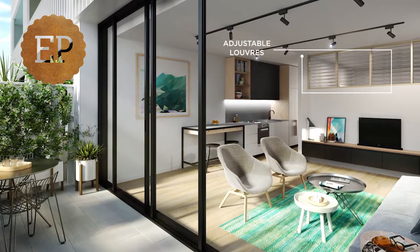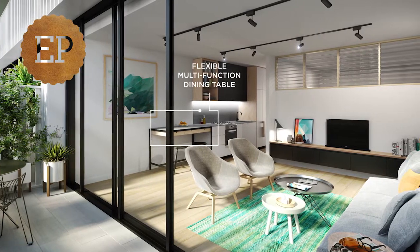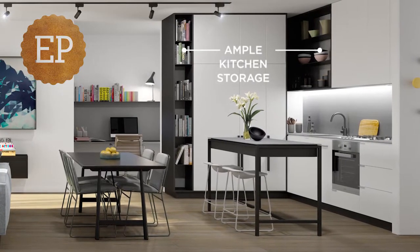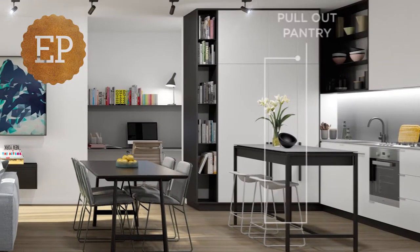The residential offering of Elsternwick Place covers one, two and three bedrooms. We've got some really interesting studio-style one-bed apartments, traditional one bedders, two bedders and then three bedders at the upper levels.